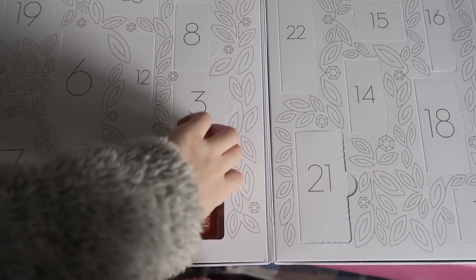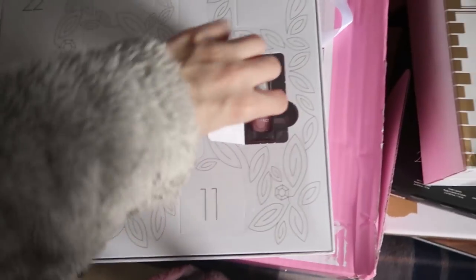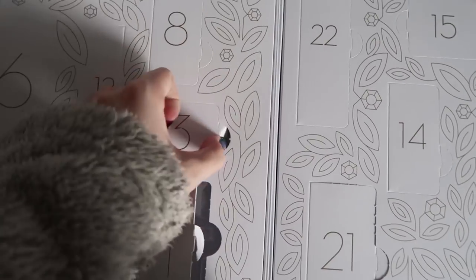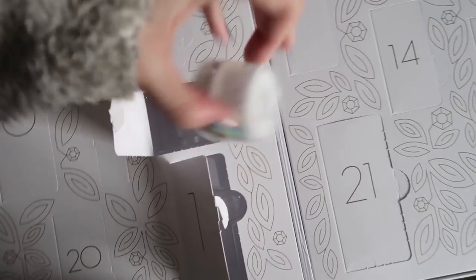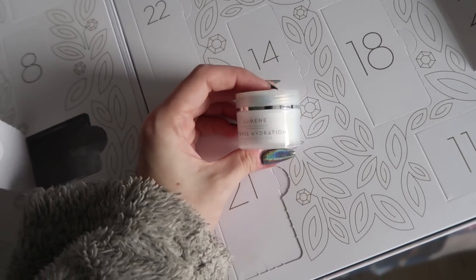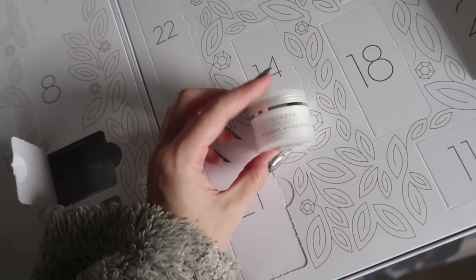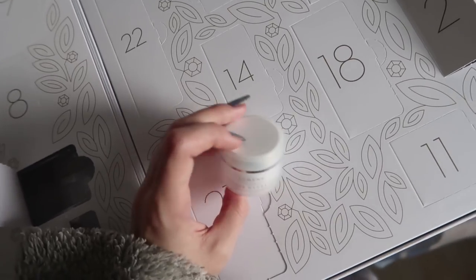So I've got everything out and door number three is this one - it's the Lumen intense hydration moisturizer, which sounds really nice. I am so into my skincare at the moment. I think as I'm getting older - okay I'm not even old, I'm 20 - but I'm just conscious of protecting my skin.